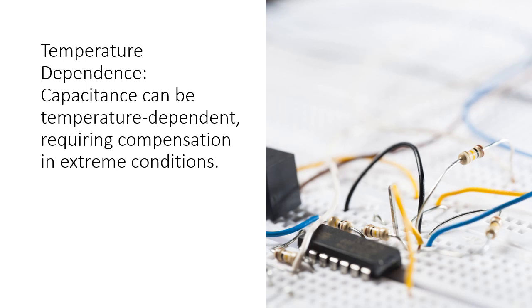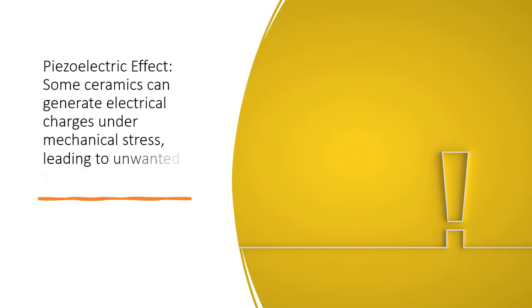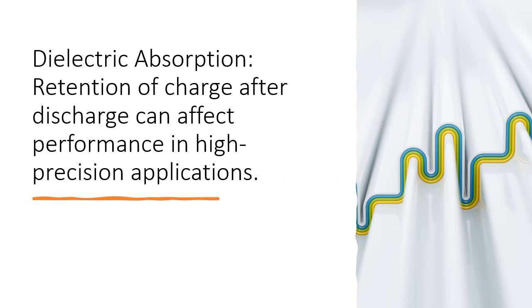where capacitance can be temperature dependent, requiring compensation in extreme conditions. The piezoelectric effect means some ceramics can generate electrical charges under mechanical stress, leading to unwanted signal coupling. Dielectric absorption — the retention of charge after discharge — can affect performance in high precision applications.